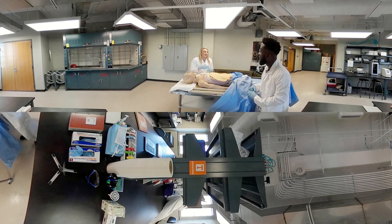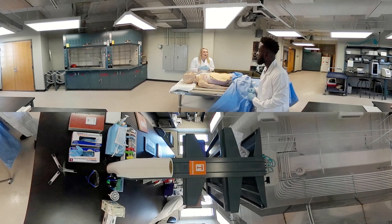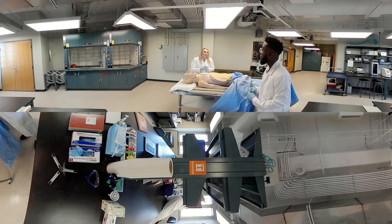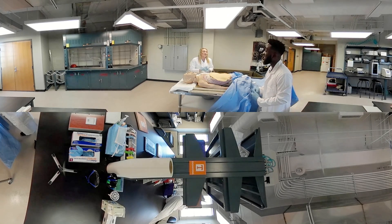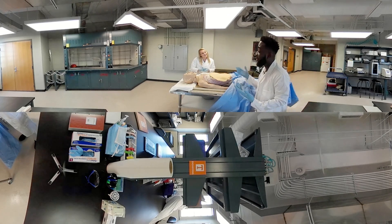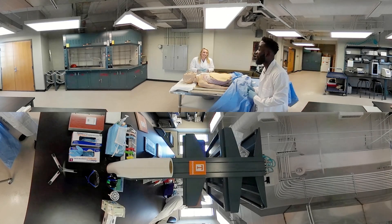Yeah. So I was able to shadow a surgeon over at UT Med and he kind of came to the BME department asking for some help solving a couple of issues that he was having. So I am currently designing a couple of products for him and I have a patent on the way. So that's pretty exciting. That's amazing. Congratulations! Thanks, that's so cool. Honestly, I'm really just thankful for all the opportunities that BME has given me. I mean, I'm in sophomore year, two years in, and it's been really enjoyable.